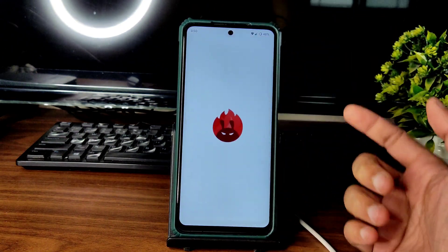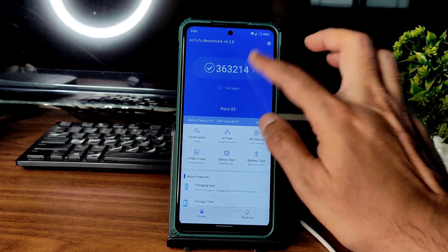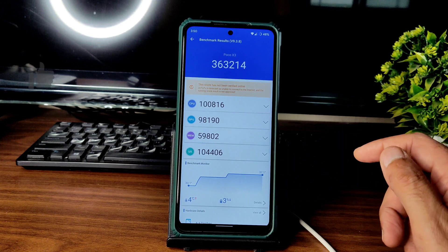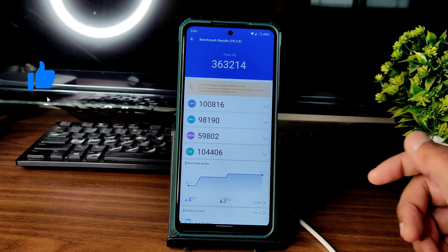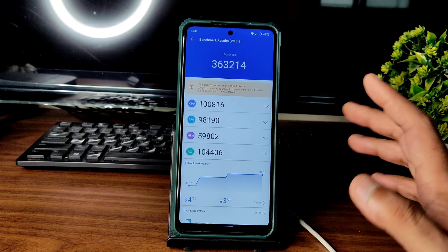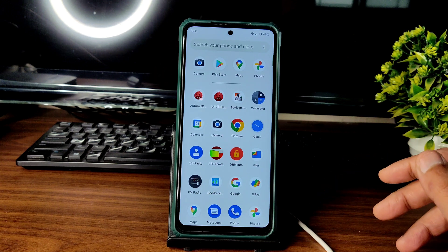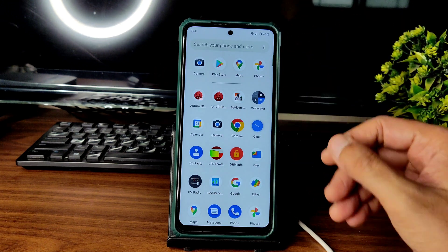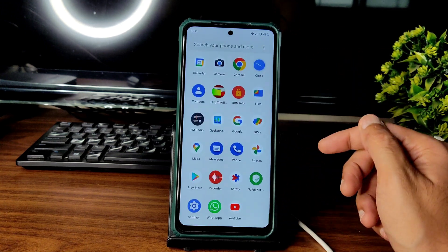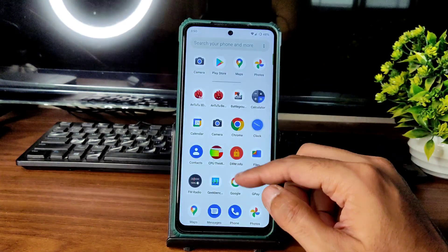The AnTuTu benchmark score is 363,214, which is decent. There is a temperature rise of about 4 degrees Celsius and some battery percentage drop during testing — the kernel may be running a bit warmer, or outside temperatures are higher, which is slightly more than the 1-2 degrees seen in previous ROMs.